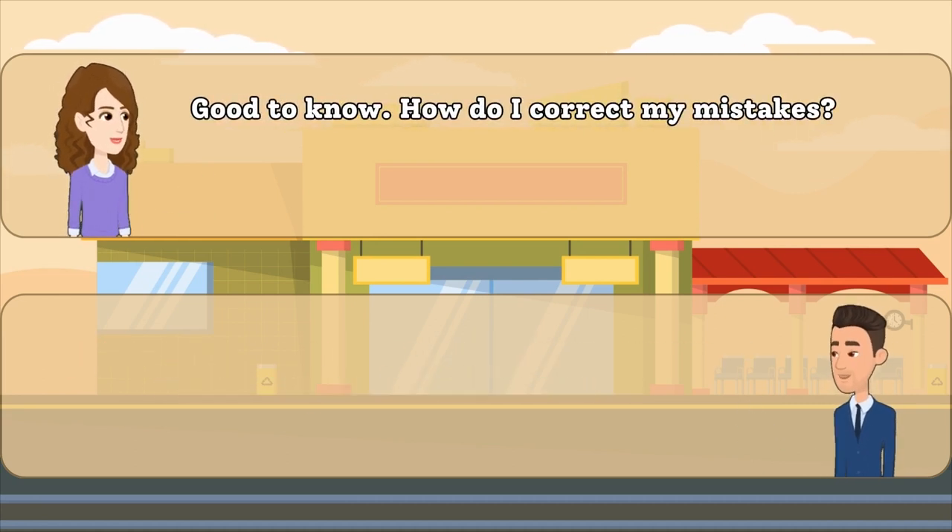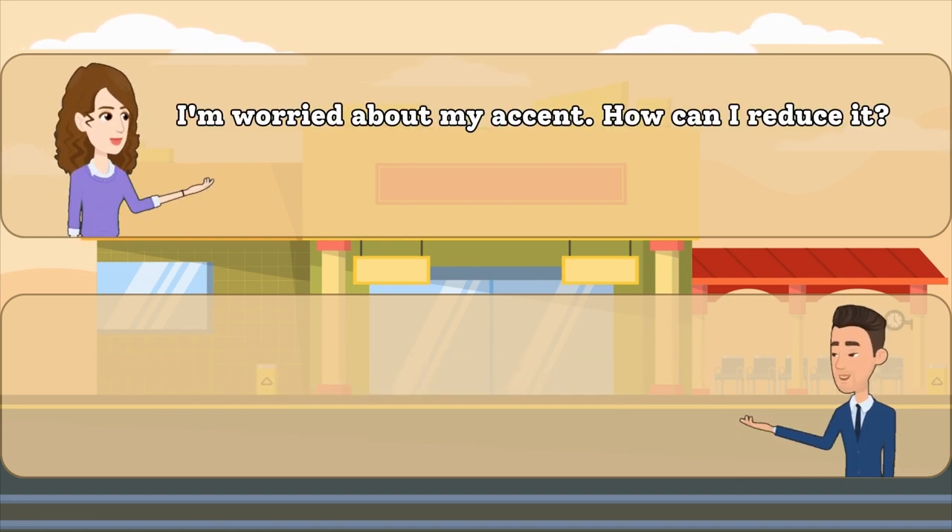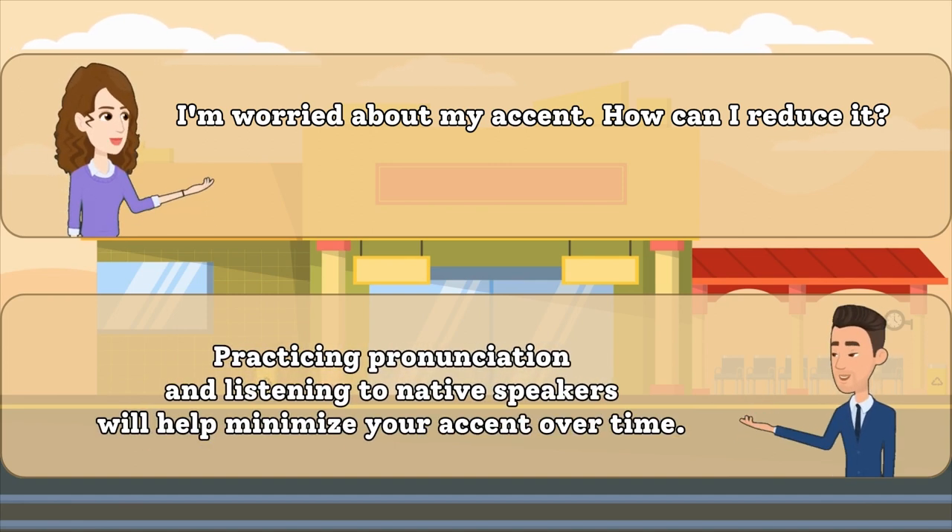Good to know. How do I correct my mistakes? You can ask a native speaker to correct you or use grammar checking tools. I'm worried about my accent. How can I reduce it? Practicing pronunciation and listening to native speakers will help minimize your accent over time.